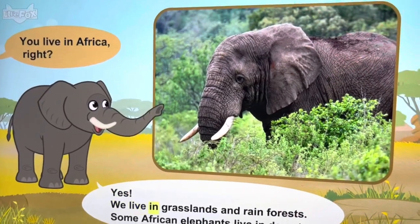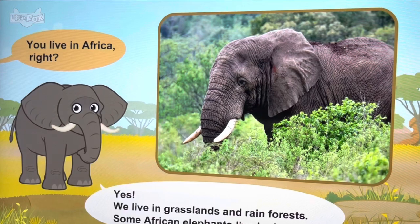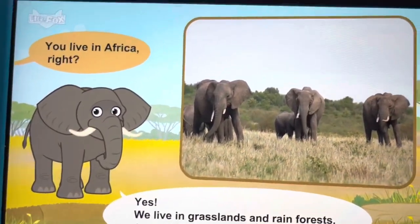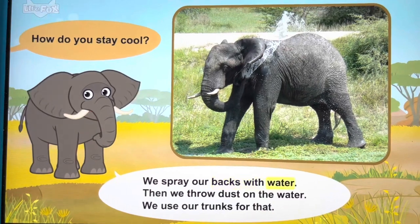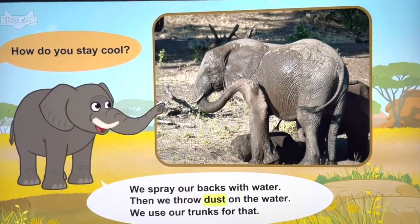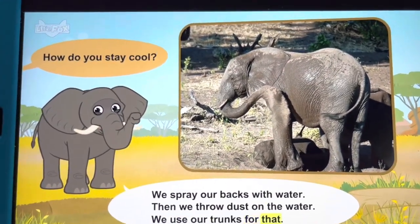We live in grasslands and rain forests. Some African elephants live in deserts. How do you stay cool? We spray our backs with water, then we throw dust on the water. We use our trunks for that.